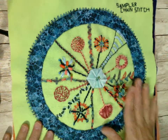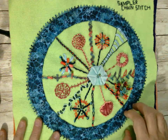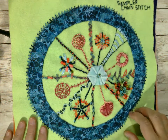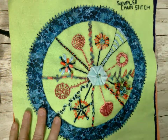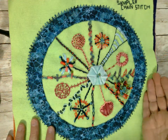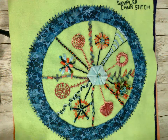I went to Madeline Island School of the Arts in Wisconsin this summer for a week-long retreat with Sue Spargo, called Master Stitchology — or maybe just Stitchology, I'm not exactly sure. But anyway, it was awesome. It was so amazing. Now, Sue Spargo, if you know her at all, is not my style for sure.